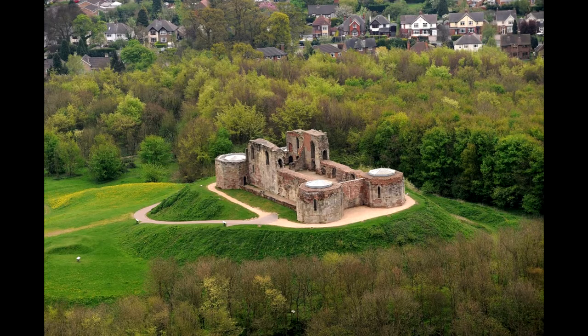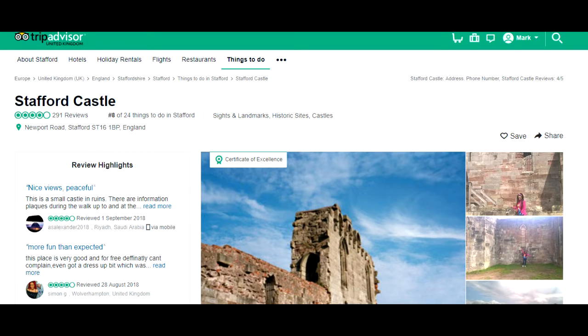In this video we're going to be talking about Stafford Castle. It's currently running at about four and a half on TripAdvisor, so it's not just me saying it's a decent day out — quite a few other people agree.